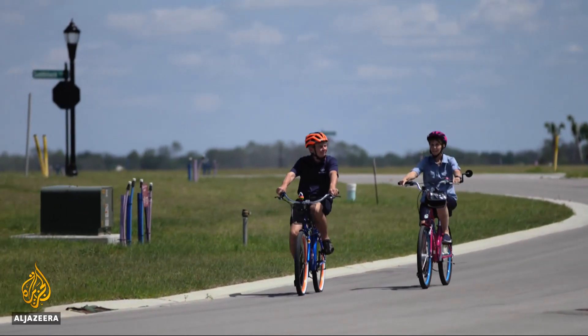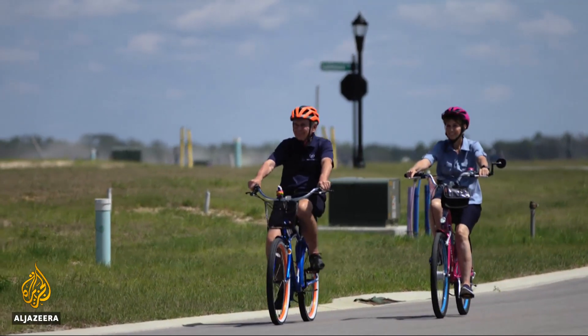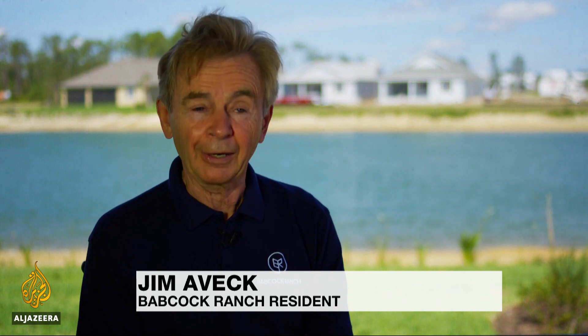Jim and Donna Avek found out about the project years ago and are among the first residents. I don't know if we're setting an example because we're doing this for us — we love this lifestyle. If they look at it and say, wow, they are really doing something great and they follow us, that would be an added benefit.